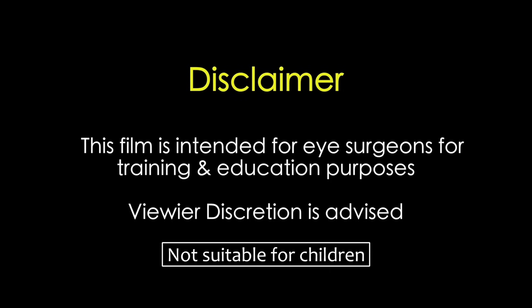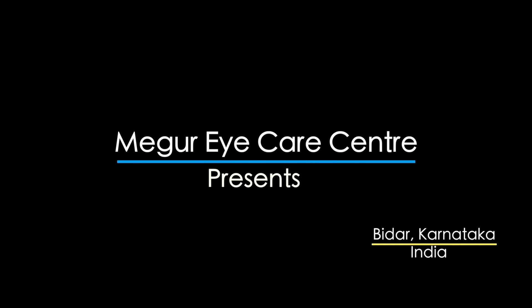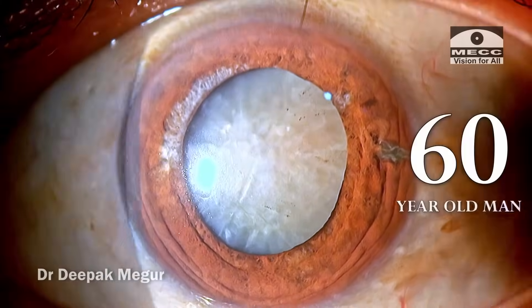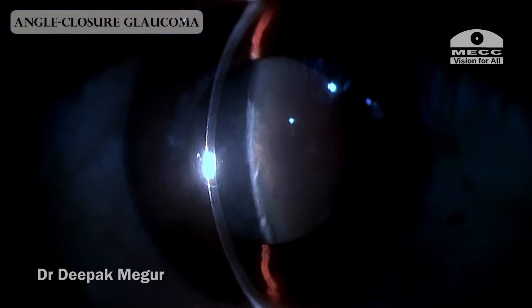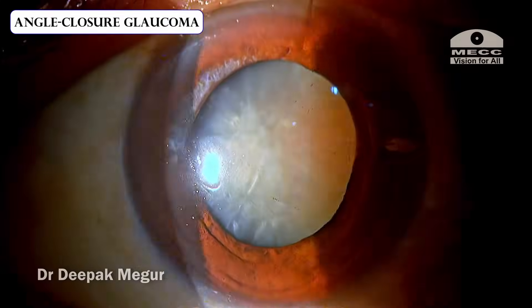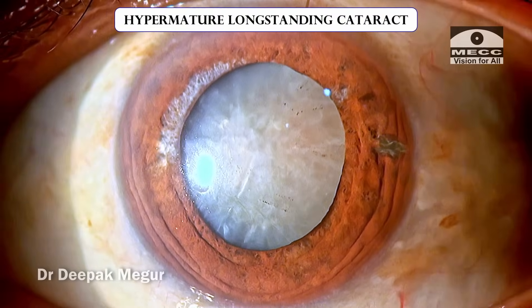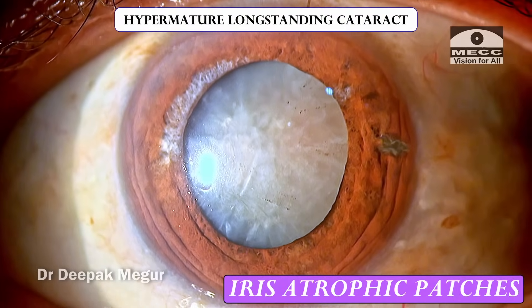This film is intended for eye surgeons for training and education purposes. Viewer discretion is strongly recommended. Welcome to yet another interesting case. He is a 60-year-old male patient who has angle closure disease for which he has undergone an iridotomy, but presently he has this hypermature long-standing cataract.